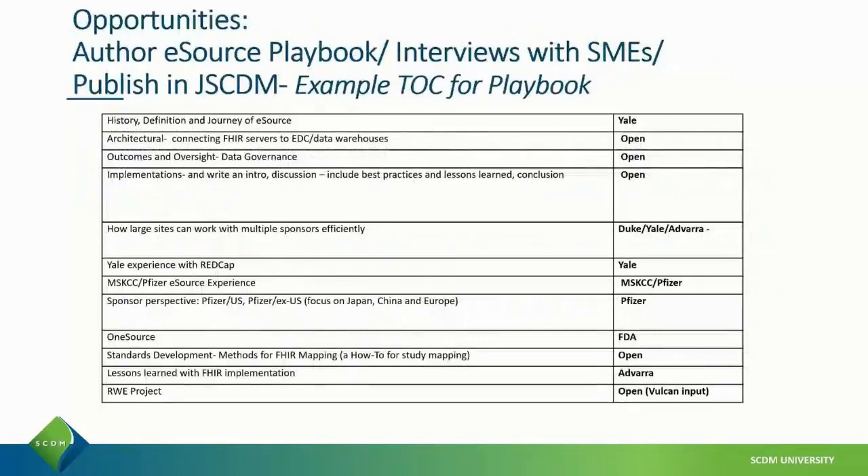Another opportunity is to be involved with the publication of journal articles, white papers, and other resources available to the community. This is an example of the table of contents for an eSource playbook that the eSource Implementation Consortium is currently working on, and there are many openings to participate in this project.